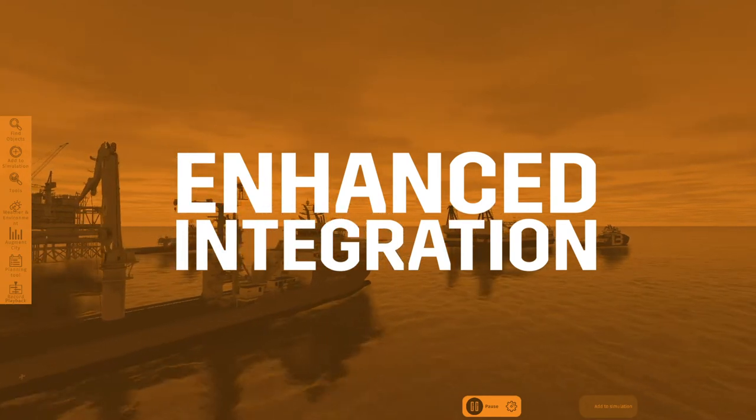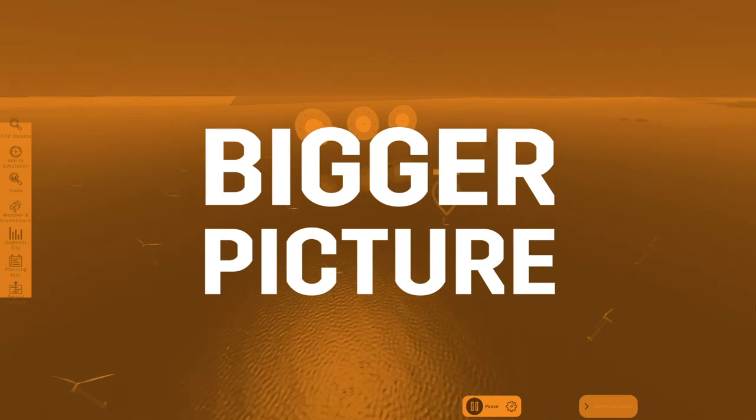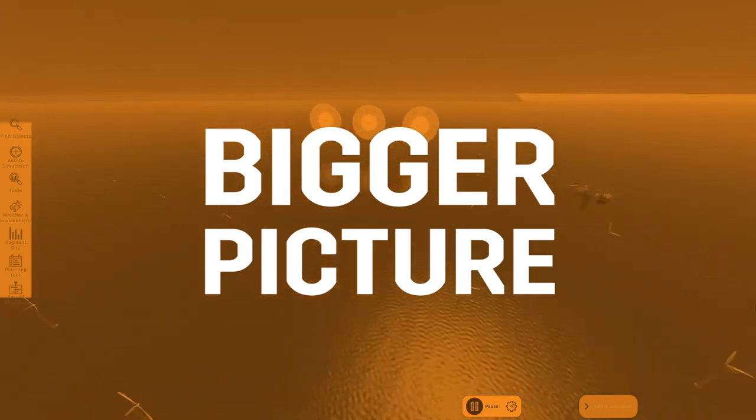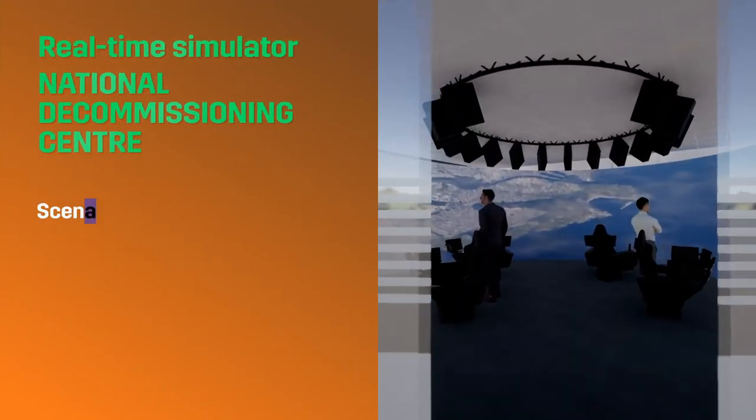By working together to visualise our integrated smart North Sea, we can understand the bigger picture and unlock greater opportunities.